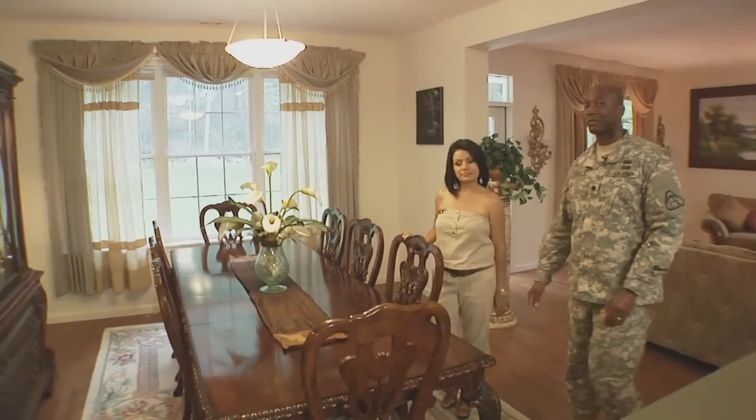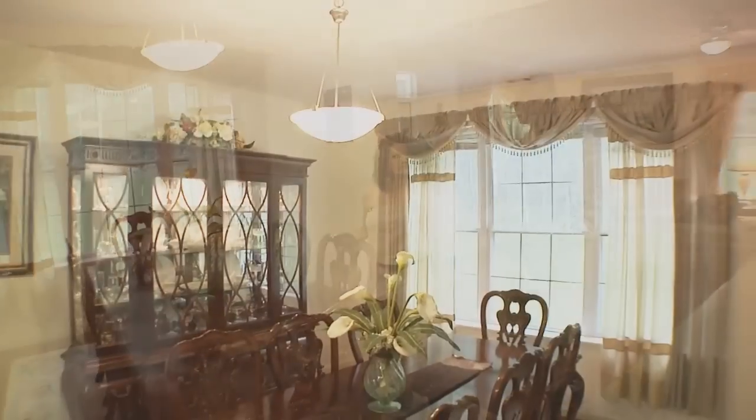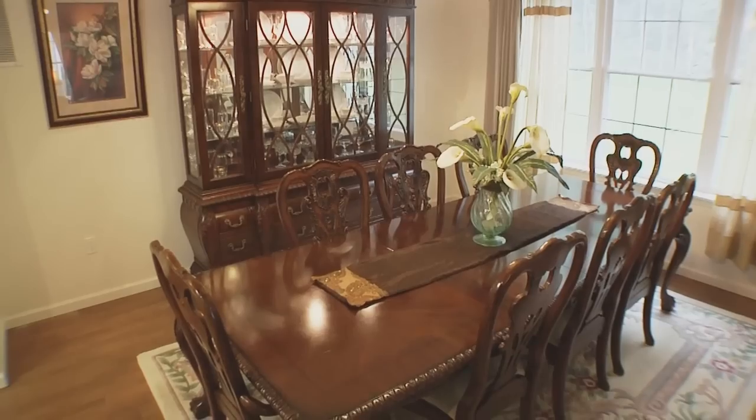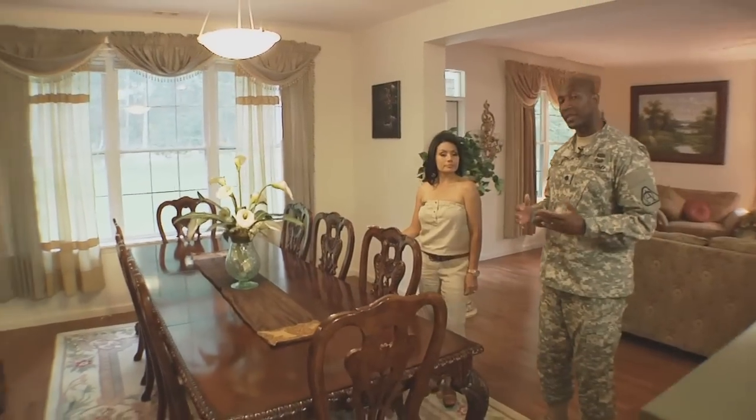Welcome to the dining room. The dining room is very significant for our family. It's great for gatherings, especially during holidays and just get-togethers. So with that, off to the kitchen.